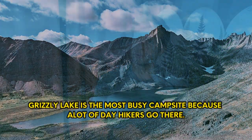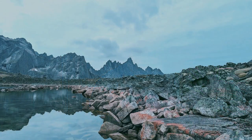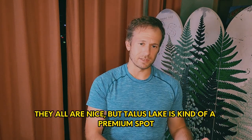It's worth noting that Grizzly Lake is the most busy campsite, since a lot of day hikers hike in and many people just go there to camp. Talus is the least trafficked because it's also the hardest to get permits for. Continental is the next best thing if you can't get Talus — they're all nice, but Talus is the premium spot and it's often the first to go when permits open. If you end up at Continental you can still do a day hike to Talus Lake and still enjoy it.